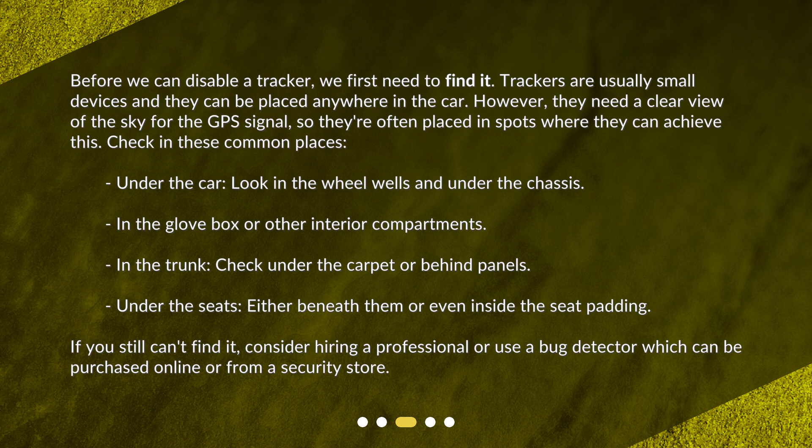If you still can't find it, consider hiring a professional or use a bug detector, which can be purchased online or from a security store.